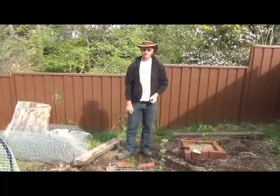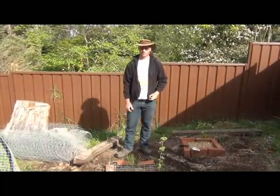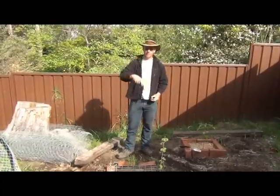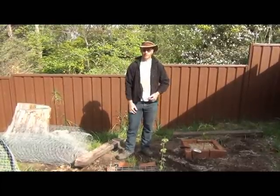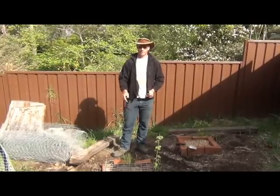Alright, so that's this week's Tuesday's tip. As always, if you have a tip that you'd like me to cover, or you have something that you'd like to share as a tip on Tuesday's tips, then leave it in a comment below. Any other comments are always welcome. And until next time, happy productive gardening. Bye.